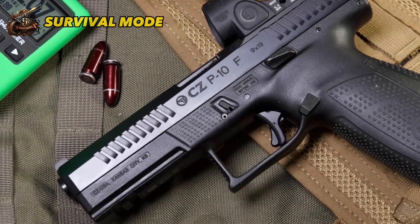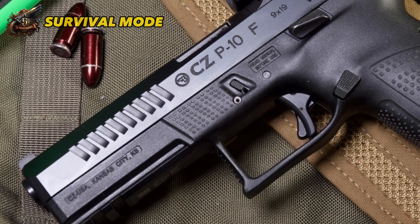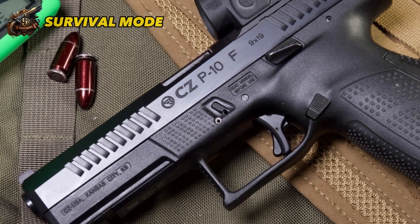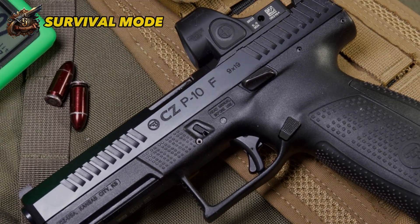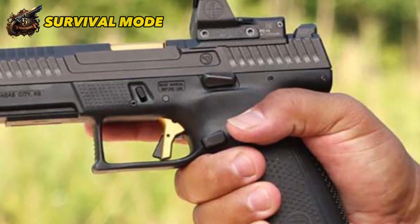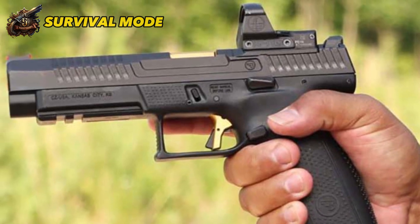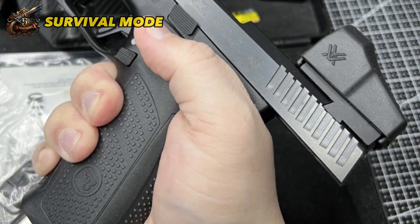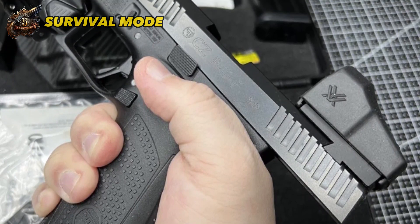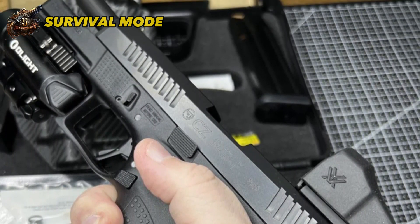With ambidextrous controls, the gun is versatile and easy to handle. With 15,000–20,000 rounds fired with no malfunctions, the CZ P10F is incredibly reliable and accurate. It's also shockingly fast and fun to shoot. The CZ P10F offers an impressive combination of features, reliability, and accuracy for its price point, making it a must-try for any handgun enthusiast.